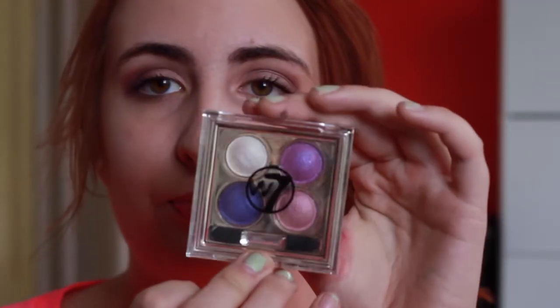The last product was an eyeshadow quad, also by W7. It's got a white, a dark bluey-purpley, a purple, and a light sort of rose pink. I really liked it — it's nice. You can see it on my eyes; it's not too overwhelming but you can still see the colour. The only thing I'd say is it doesn't come out very pigmented — you have to put quite a few layers on for it to actually work. But other than that, I really liked it.